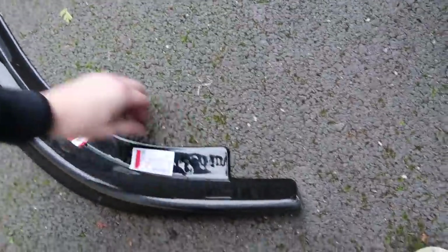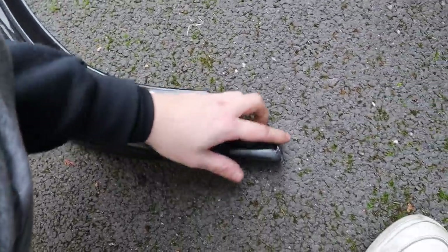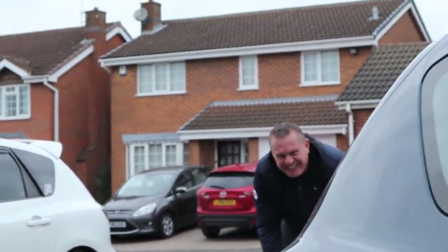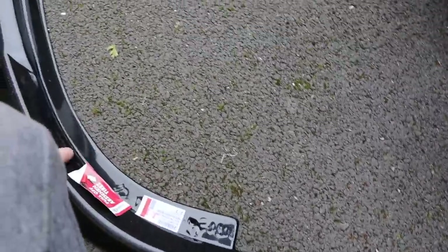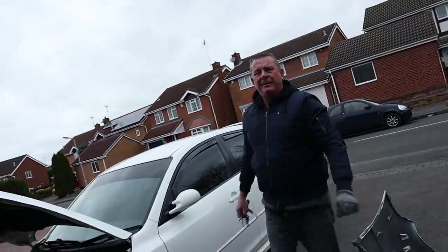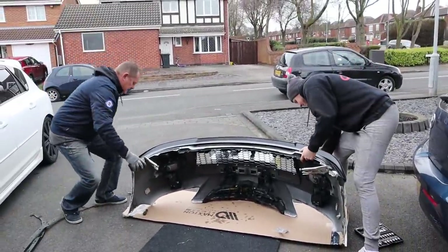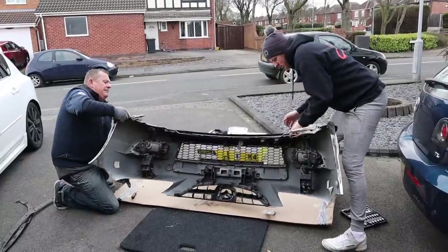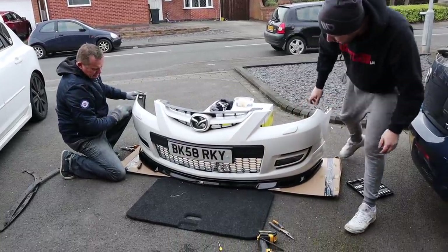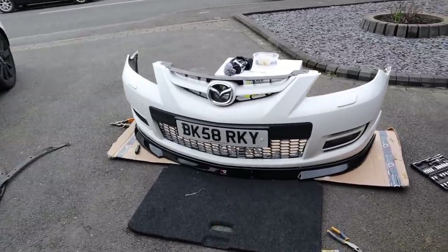This time I'm actually going to take the plastic trim off because with the EP3 I left the plastic cover on and it looks stupid. So yeah, we're going to line it up. We're going to take it off, line it up, bolt it to the car, then bumper back on. Right, so we're getting it on. Yeah, that does look quite aggressive - that's better.